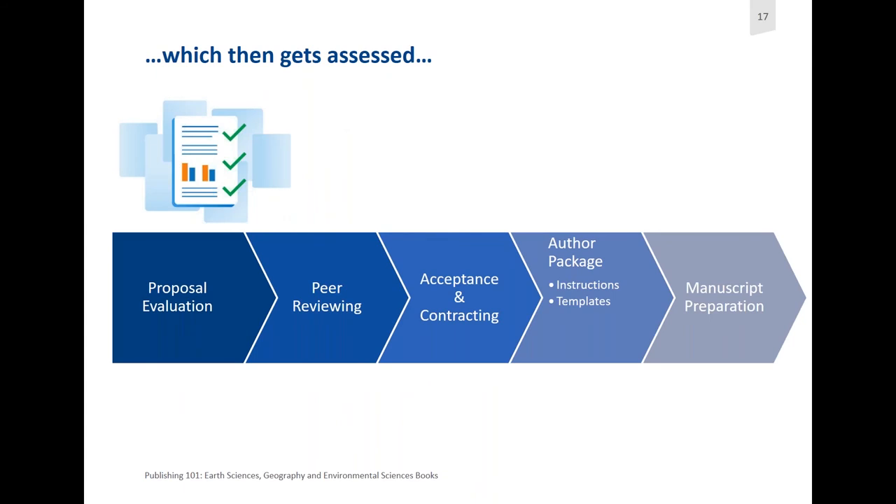Once you've put your formalized proposal together and sent it to us, the publishing editors at Springer will evaluate your proposal, check if everything's there that's needed, check the structure, and see if there are any pointers we can still give. After that, the proposal will go for external peer reviewing. Depending on the feedback, we can either accept it and proceed to contracting right away, or revisions may be necessary according to the peer review comments.